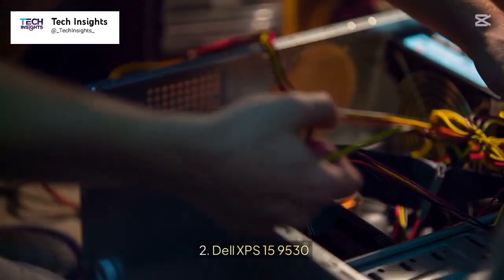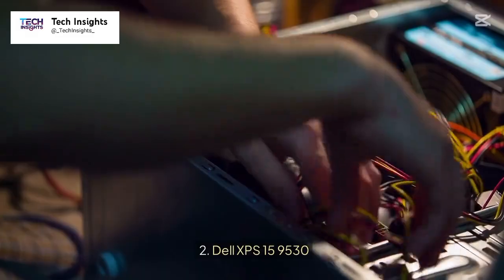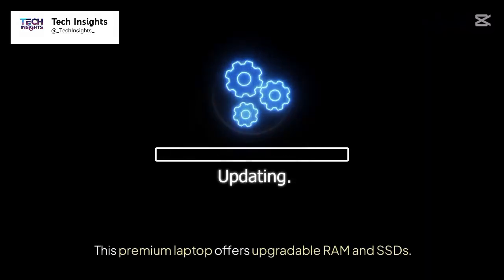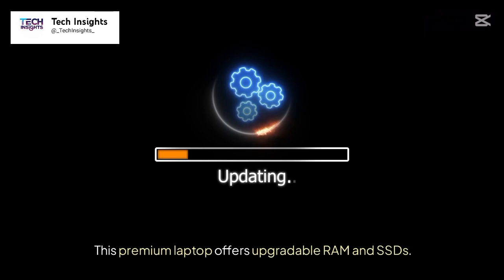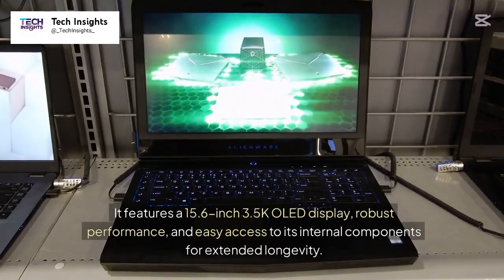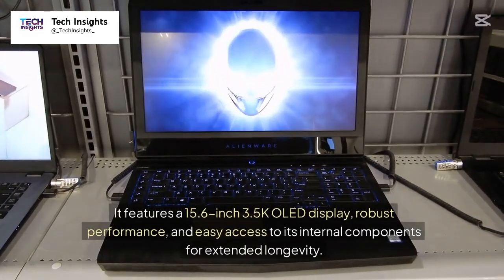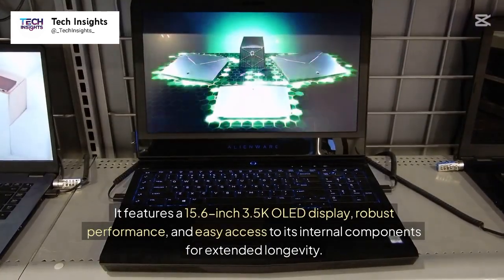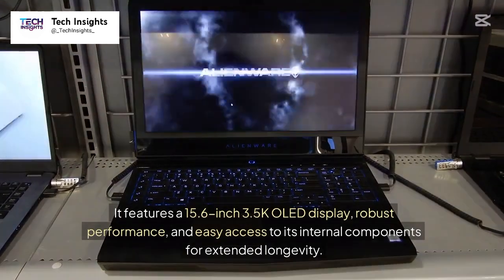Number 2: Dell XPS 15 9530. Price: $1,749 plus. This premium laptop offers upgradable RAM and SSDs. It features a 15.6-inch 3.5K OLED display, robust performance, and easy access to its internal components for extended longevity.